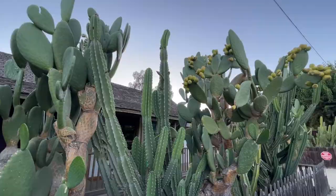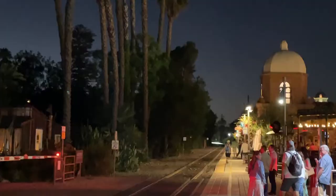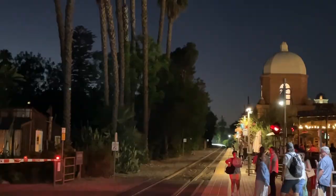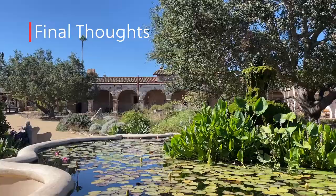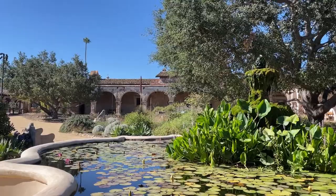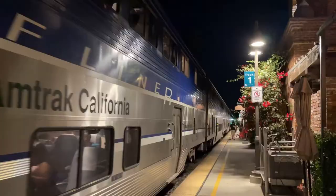Parking can be a bit of a challenge on busy weekends. There's a pay-to-park surface parking lot and parking garage at the train station. Better yet, arrive by train. San Juan Capistrano is a fun day trip from many of the major Southern California cities. The history of the mission and the good times in the community's food scene make this a bucket list destination.